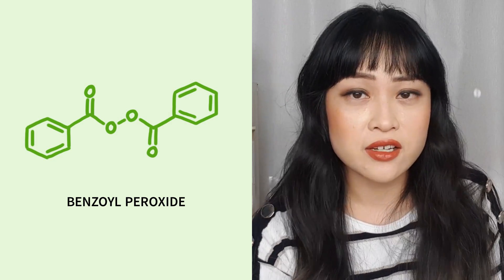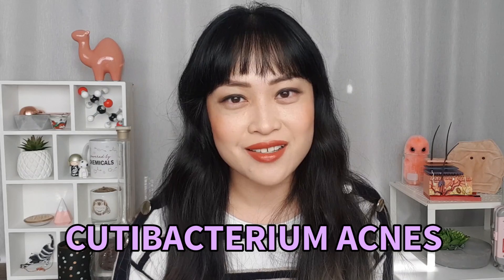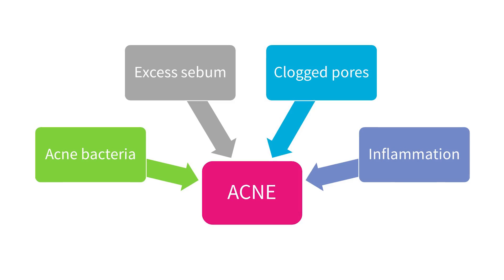Benzoyl peroxide is a classic acne treatment and it's so effective that it's usually regulated as a drug in most countries. It's been used for acne since the 1930s and it works in a few different ways. It's antibacterial — it kills the bacteria formerly known as Propionibacterium acnes, now called Cutibacterium acnes. These bacteria are one of the four contributing factors to acne, and it kills them in a way that doesn't cause bacterial resistance.